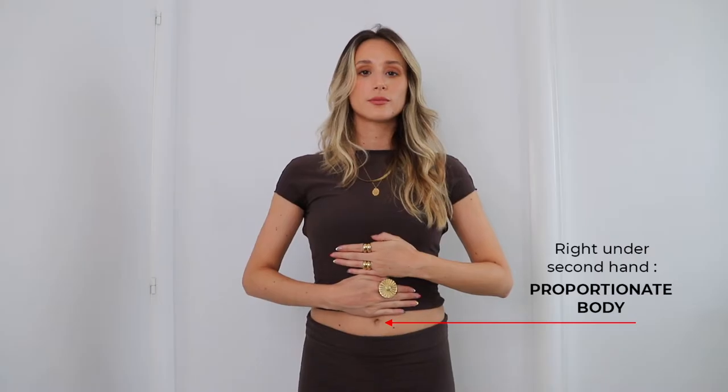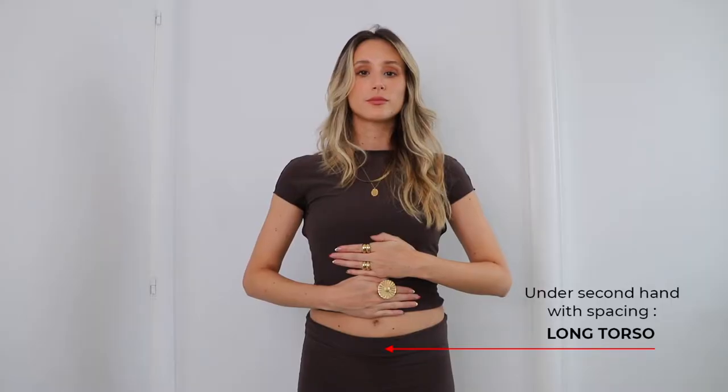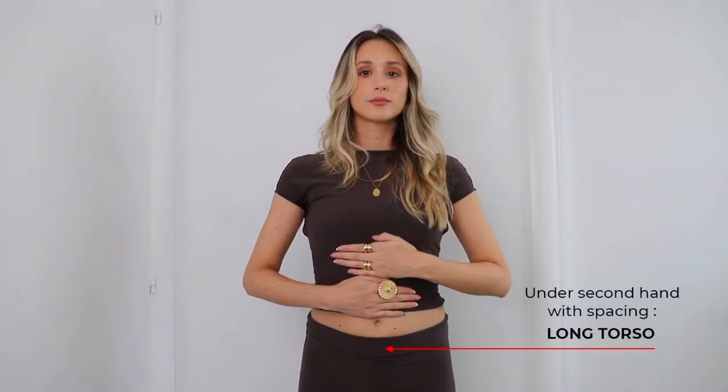Now let's get into how to know what kind of torso you have. This is the easiest method and the one I think works best — and the only thing you need are your hands. Place one hand below your bust, then place the other hand directly below that. If your belly button is just underneath the second hand, you have a proportionate body. If there's a little space below the second hand before your belly button, you have a long torso. If your belly button is somewhere underneath your hands, you have a short torso.